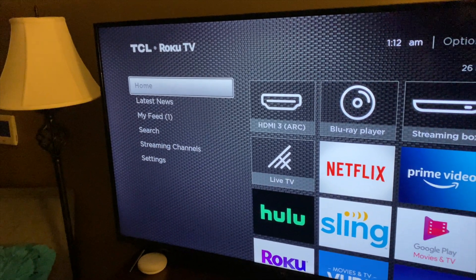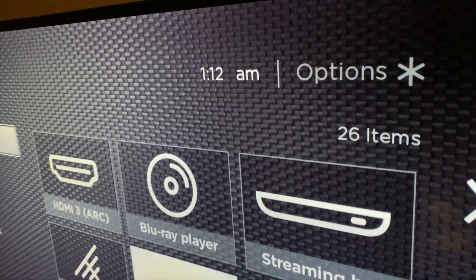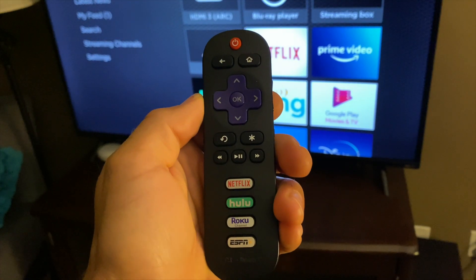First and foremost, the picture looks absolutely fantastic because it's an LED with HDR technology. And since it has the built-in Roku, it also comes with that Roku remote.